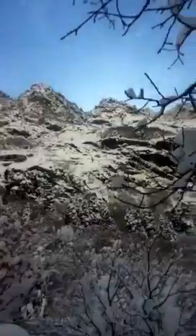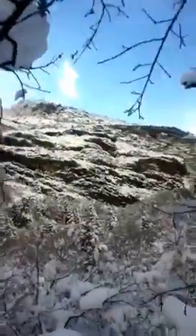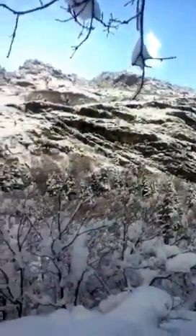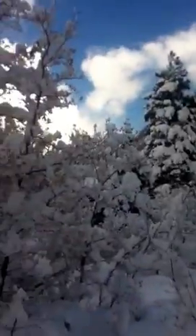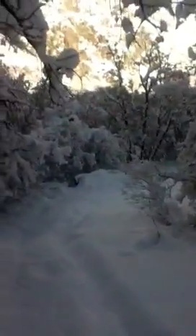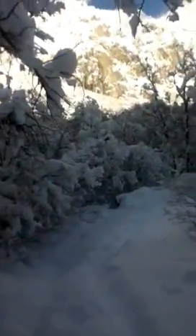There's our mountains, completely covered. Hopefully we can get close to the stream today. If not, we'll have to try another day.